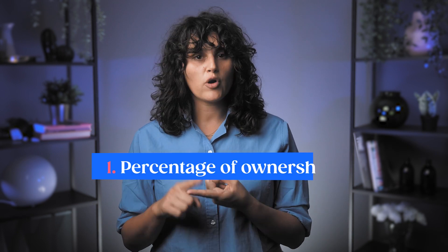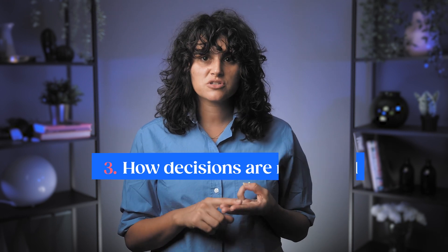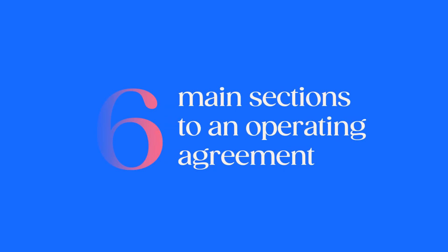Step number four: create an operating agreement. Though Montana doesn't legally require you to file an operating agreement with the Secretary of State, it's still a very important step for forming your LLC. An operating agreement records your LLC setup, organizational structure, daily duties, and general rules. It defines the roles and responsibilities of all LLC members, including the percentage of ownership allocated to each member, how profits will be distributed, and how decisions will be made. It's the core document for your business and can help you prevent future misunderstandings.